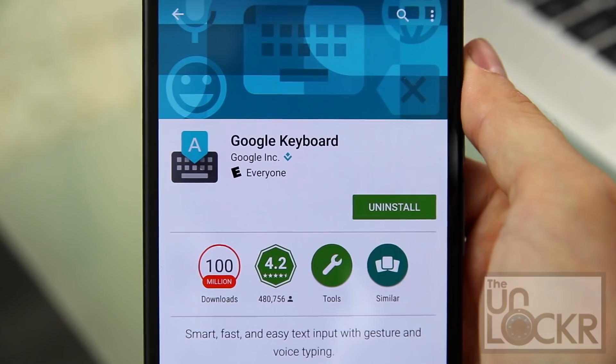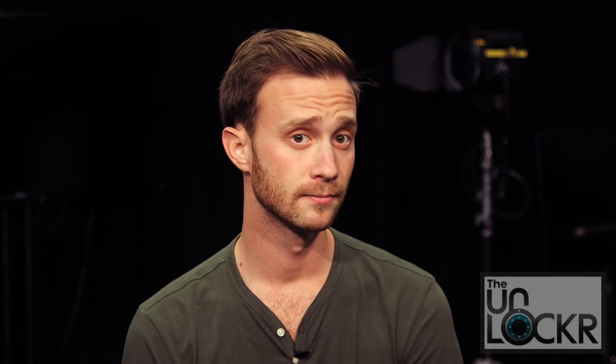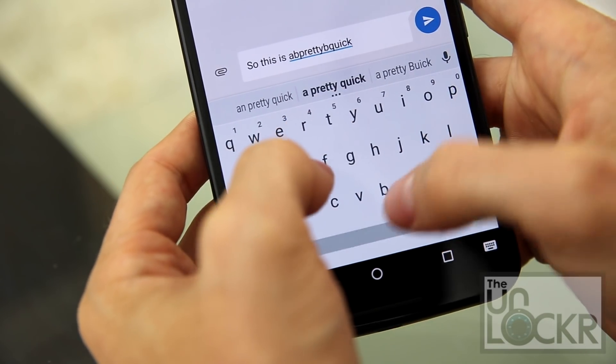First up, Google Keyboard. With over 100 million downloads, there's gotta be something to it, right? If we're being honest, there is. If you're looking for a fast, responsive keyboard that's minimalistic and just good for typing with no bells and whistles, then this is the one you should try. It's free, it comes from Google themselves, and has that huge user base, so it'll stay up to date more than most. And did I mention — it's fast, and it's free.